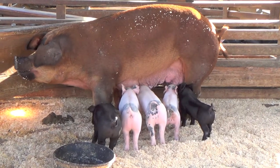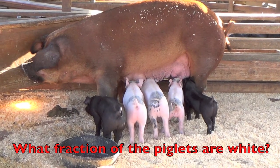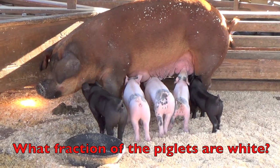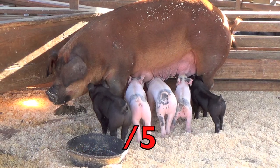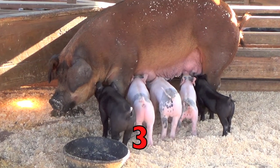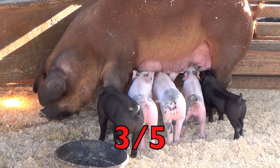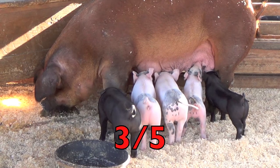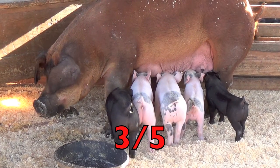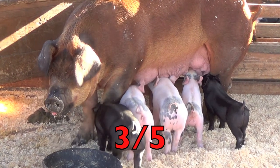Here are our cute little piglets again, boys and girls. What fraction of the piglets are white? Remember, first count how many piglets you see in all. How many piglets do you see? Yes, five. How many piglets are white? Yes, three. So what is the fraction, boys and girls? Three fifths. The bottom number five tells us how many piglets there are in all, and the top number three tells us how many piglets are white. Our fraction is — yell it out — three fifths.